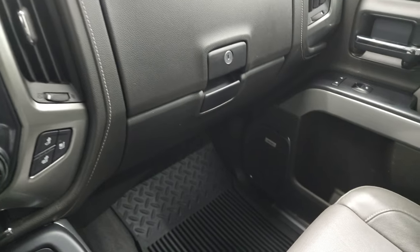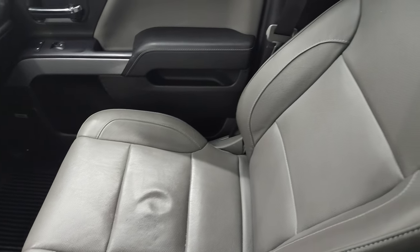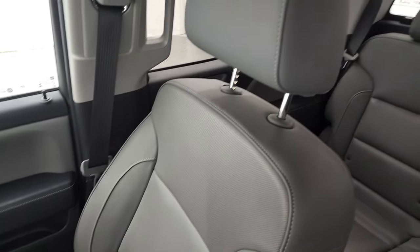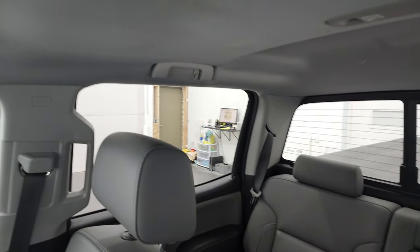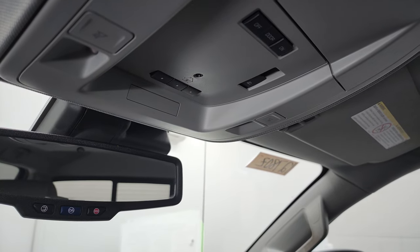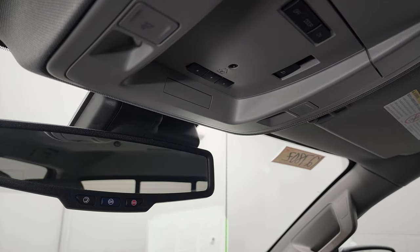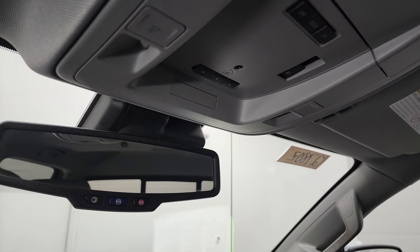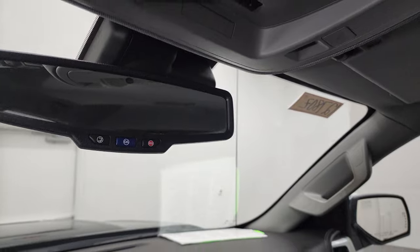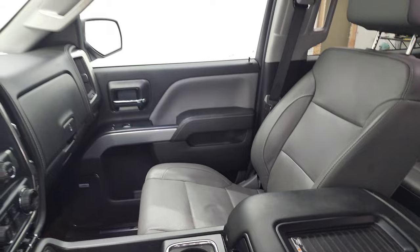Dual glove boxes. Passenger side armrest and seat are in excellent shape — I didn't see any rips or tears. The headliner is in nice condition as well — no rips or tears up there. Up here you get map lights, HomeLink buttons for your garage door and security and lighting systems, power slide rear window with built-in rear defrost, and your OnStar and SOS buttons in the mirror. You also have a wireless cell phone charge pad — that's a nice feature.